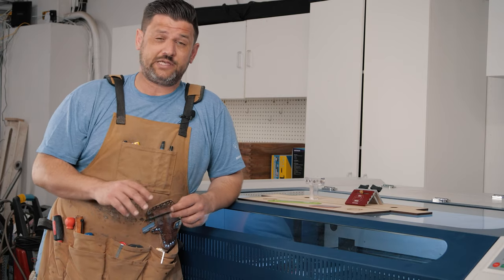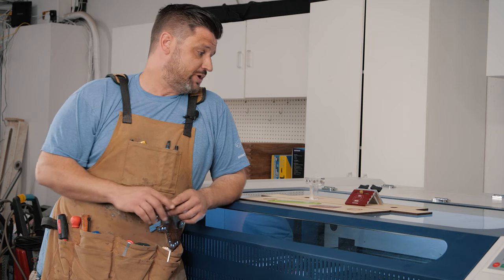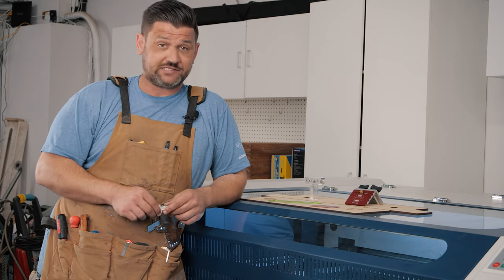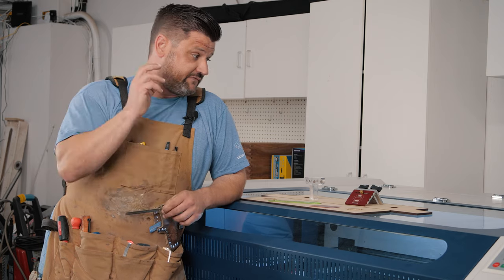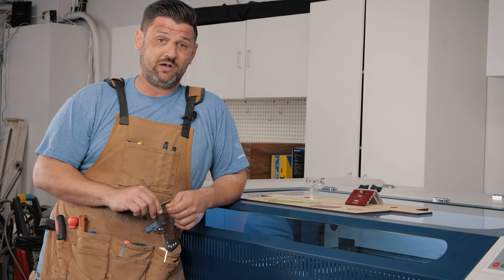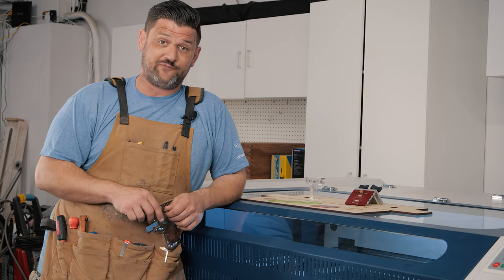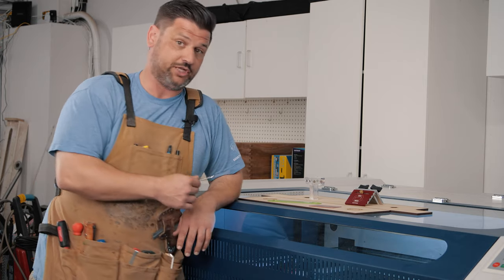Let's get into some of the specs of this machine — my likes and dislikes — and we'll talk about the features it comes with. I'll tell you in advance it's going to be a very positive review. I've been using this thing for a few months and we run it all the time. It's a beast. It's a workhorse. I'm very happy with this machine.